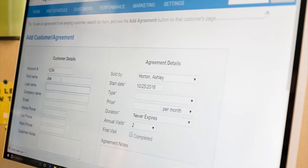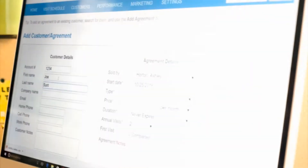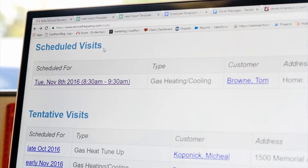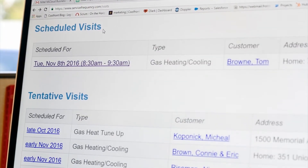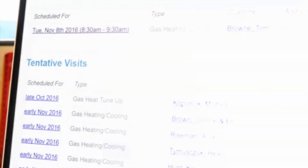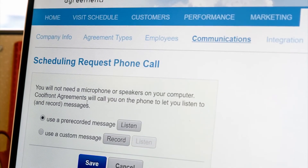Suppose you sell an agreement while on a service call. Your first step is to enter the customer information and agreement details into the Coolfront app. Coolfront Agreements then automatically sets up a tentative schedule for your customer's future maintenance. About two weeks before maintenance is due, Coolfront Agreements automatically calls and emails your customer,